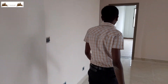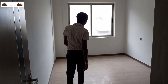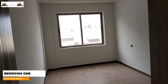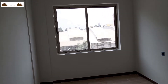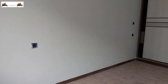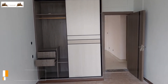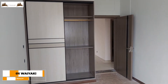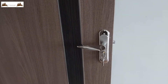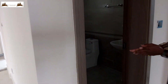Let me take you around to the bedrooms. You'll have your first bedroom — as you can see, it's big enough, it can fit any size of bed. Then we'll have your visitors' washroom on this side.